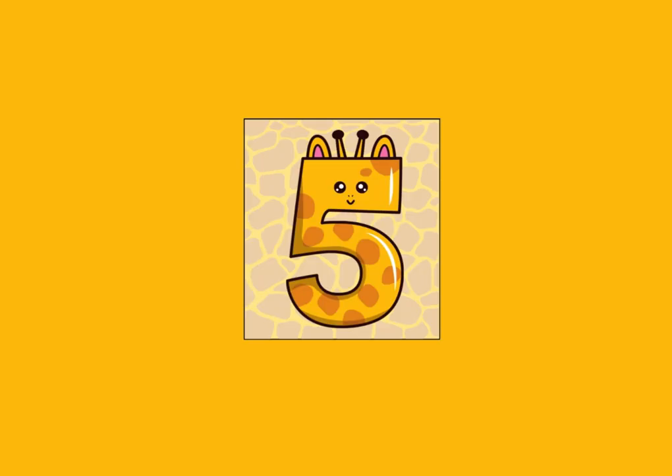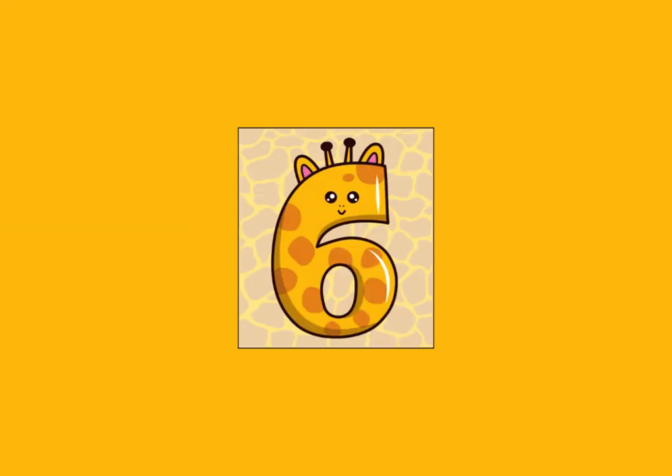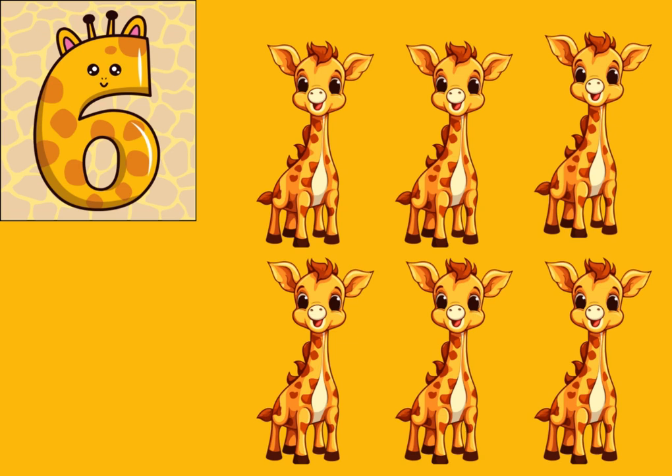Number five — five, five giraffes. Number six — six, six giraffes.